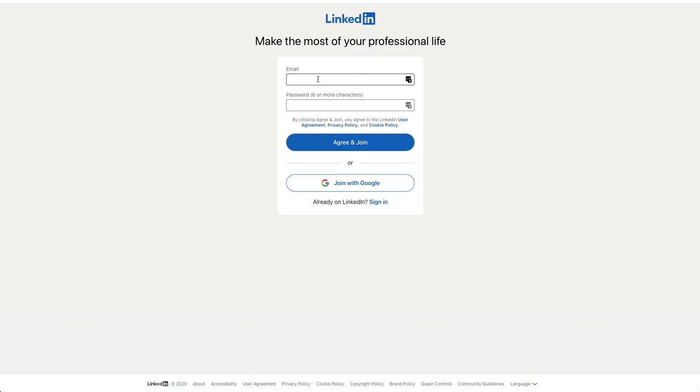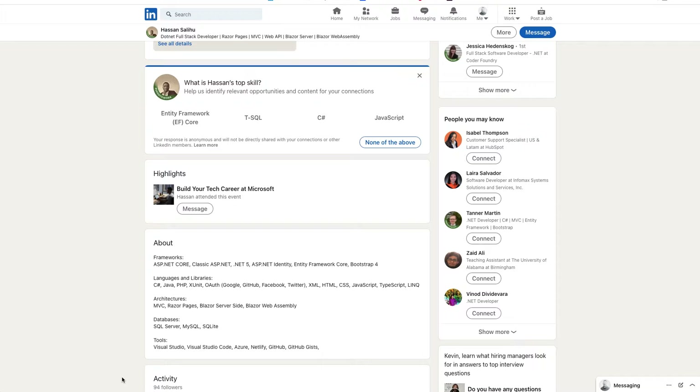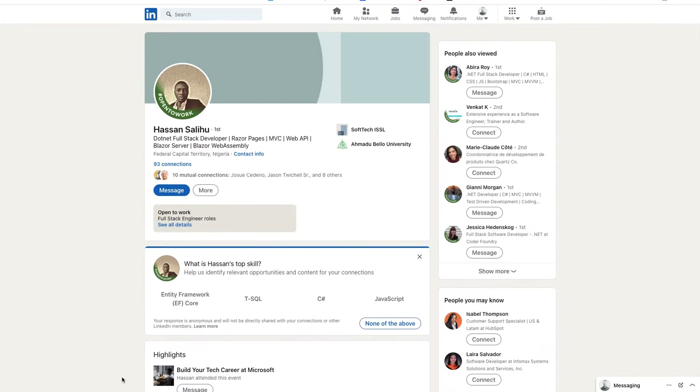Now, before we talk about the system itself, let's talk about a few prerequisites. I'm already assuming you know how to code, but you also need a LinkedIn profile. If you don't have one, you need to set that up today, because if you're not on LinkedIn, recruiters can't find you, businesses can't find you, and that's the primary way they look for talent.